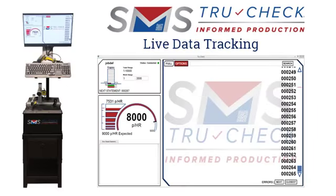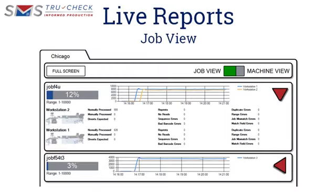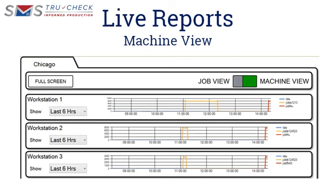SMS TrueCheck provides the ability to monitor jobs while they run live with on-screen data tracking and productivity reporting. View live job data in real-time across multiple machines, or on a per-machine or operator level.